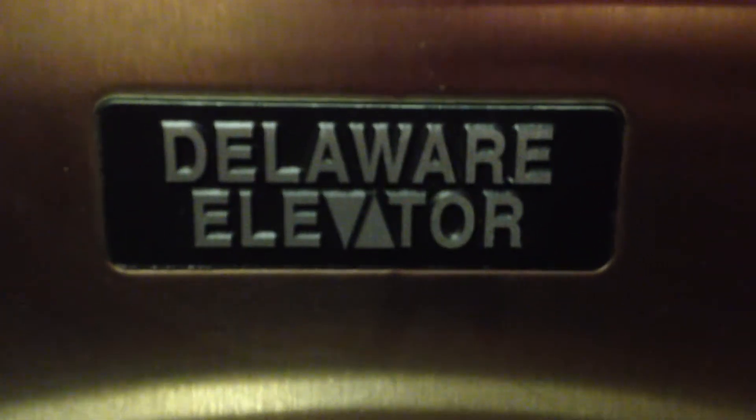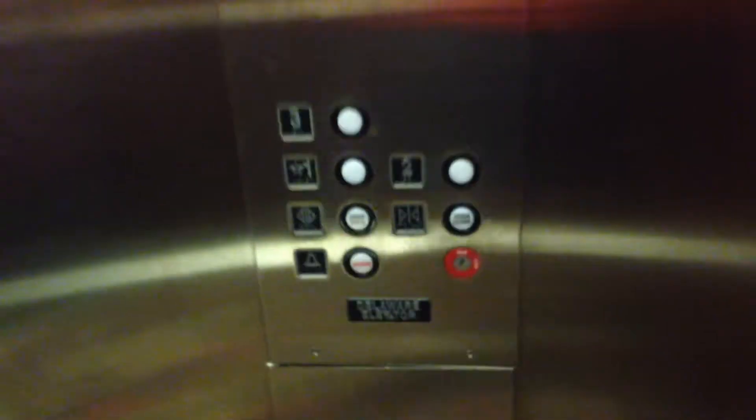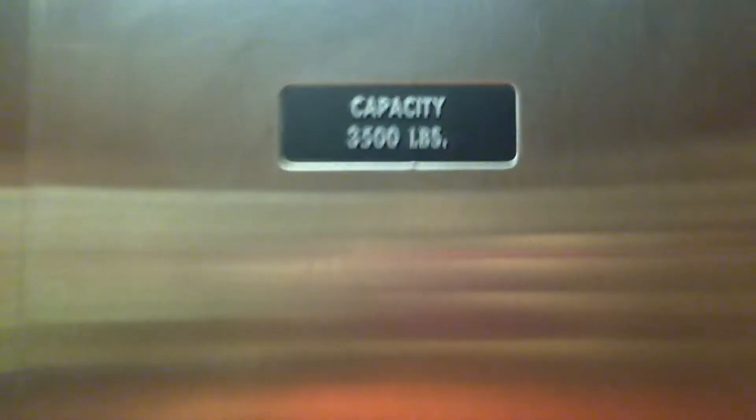Delaware elevator. And it does have a fountain there. Capacity 3,500 pounds — I've never seen the capacity plate like that either.